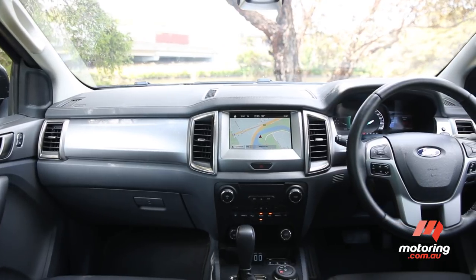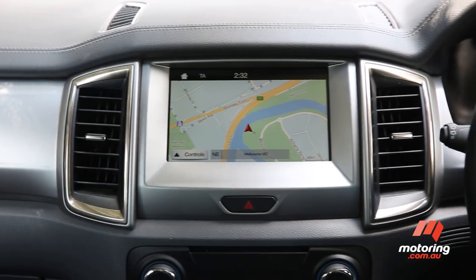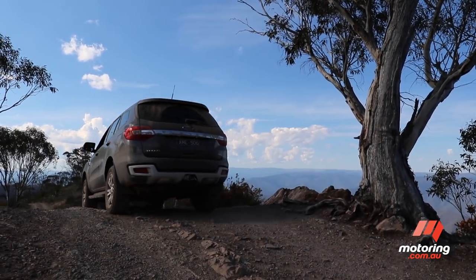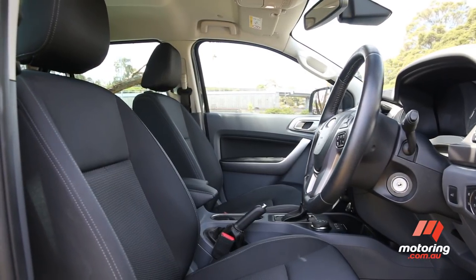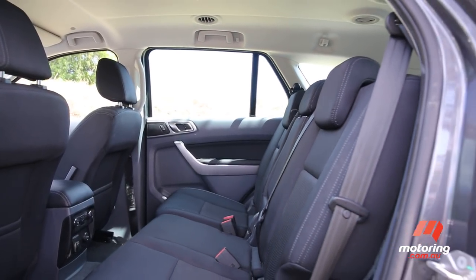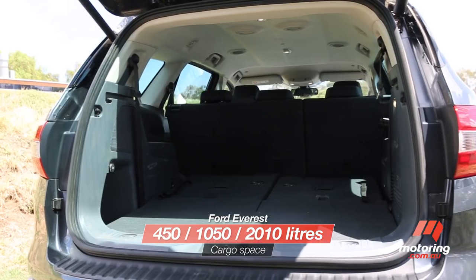Ford ups the ante where infotainment is concerned and also features a powered tailgate. It also adds front and rear parking sensors, but misses out on the Prado's three-zone climate control and cooled and heated front seats. It is, however, a little roomier, with the seven-seater offering more passenger and cargo space irrespective of configuration.